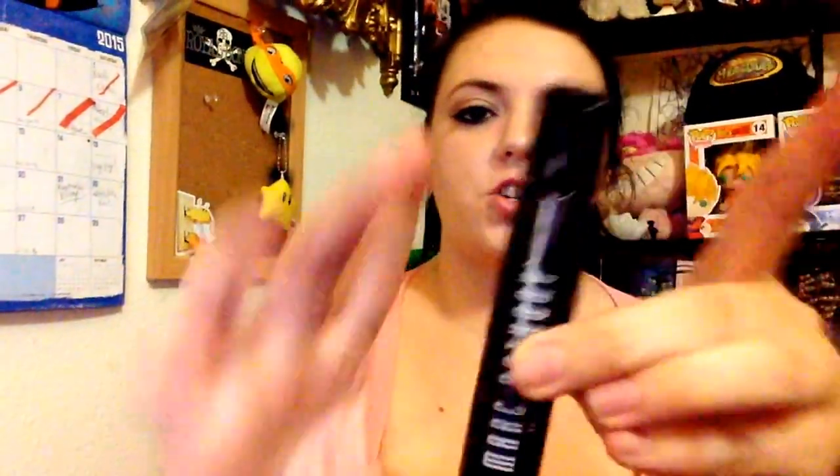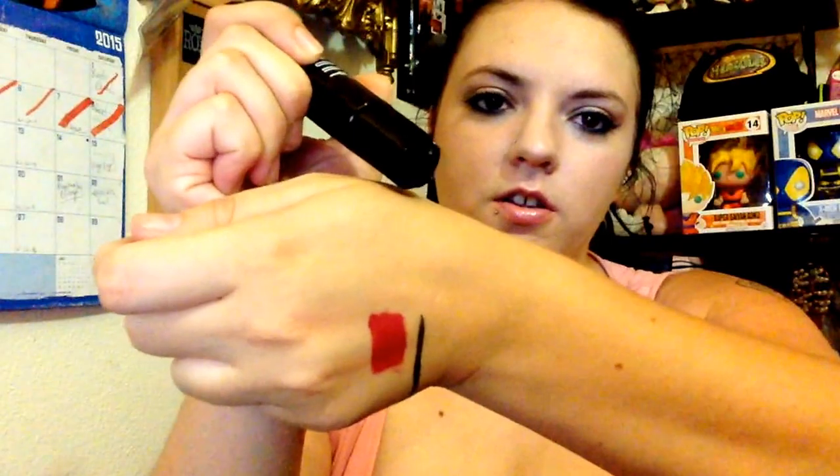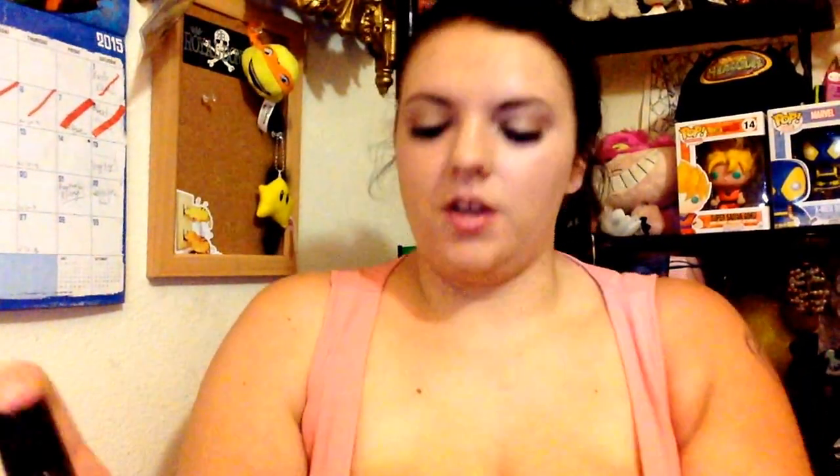And then the last thing I got, which was my favorite thing this month, is the Marc Anthony True Professional Argan Oil. That's actually a really good size for a sample for argan oil. It is a little harder to get out, but that's good so that you don't get too much out. It's a perfumed one as well, and it smells really good, kind of florally. And it just absorbs super well right into your skin.